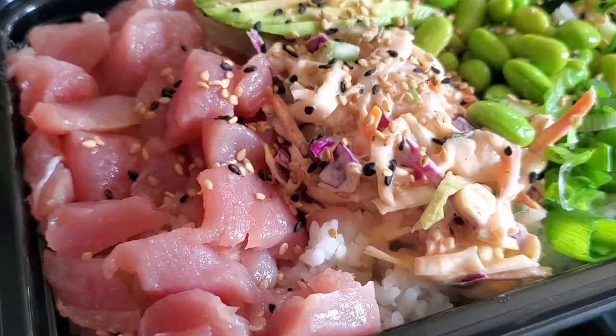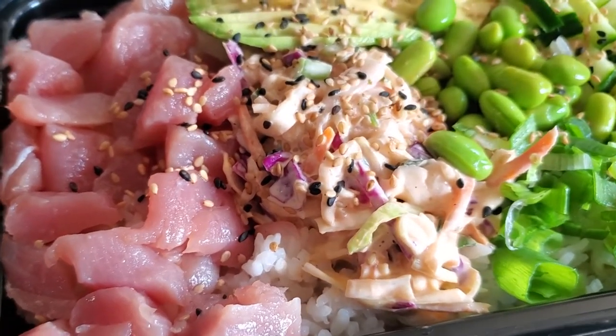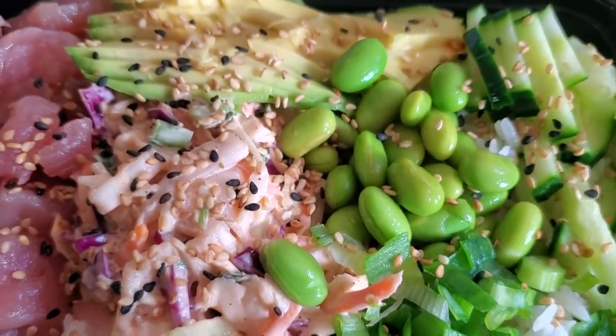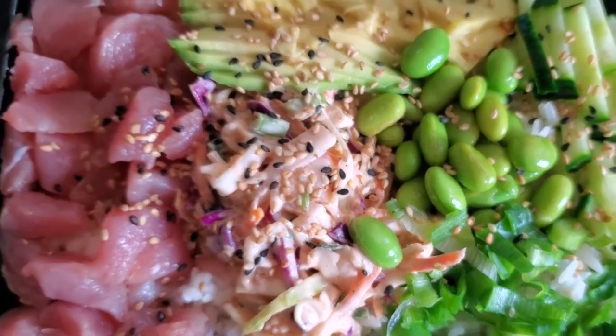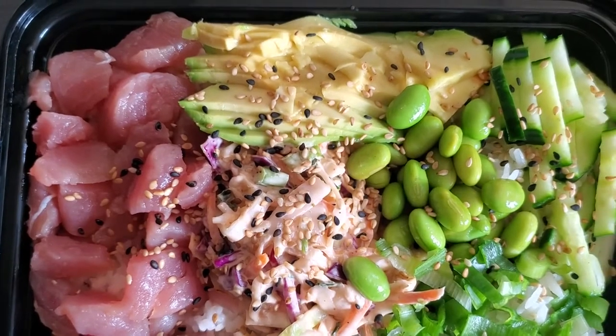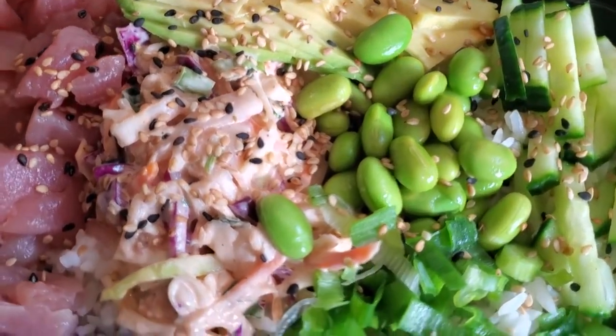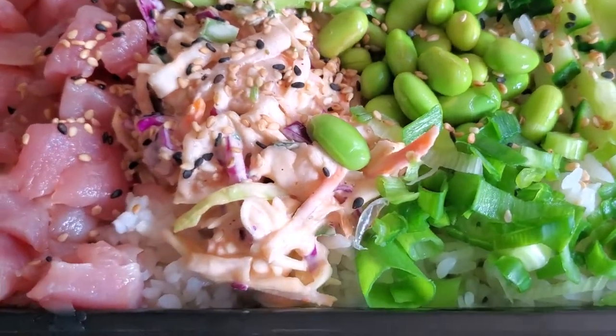I have the poke from Kuma Poke and look at all of those colors — it is absolutely beautiful. I got the kusabi sauce, which has a nice little kick to it that's not overwhelming, but you still get that good wasabi flavor. It goes really well with the sushi rice that I opted for, which is again cooked to perfection. I got the raw tuna, but you don't have to get raw fish — they have tofu if you're vegan or vegetarian, and they have cooked chicken and cooked shrimp.